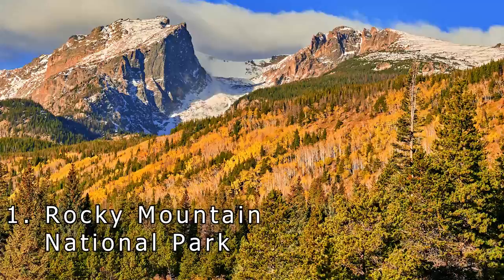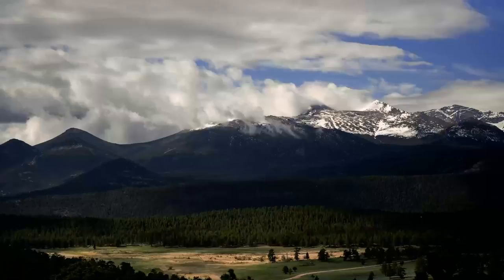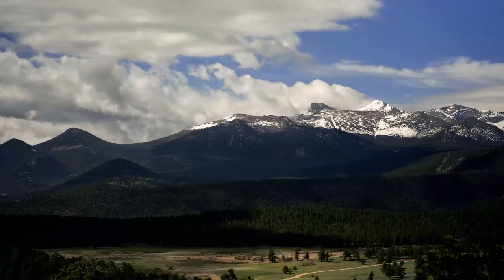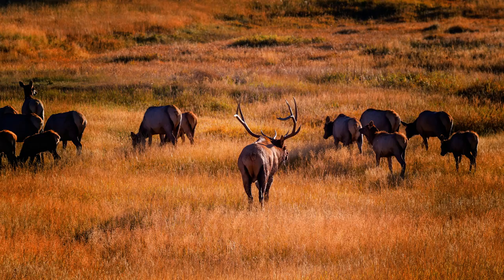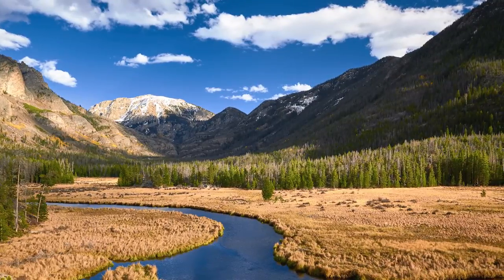Number 1: Rocky Mountain National Park. Rocky Mountain National Park covers more than 350 square miles and spans over 265,000 acres of rugged wilderness. One of the most popular national parks in the country and home to numerous famous peaks, lakes, notable hiking, tons of wildlife, and feeling like a truly rugged and untouched land.